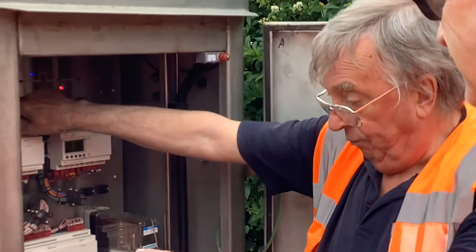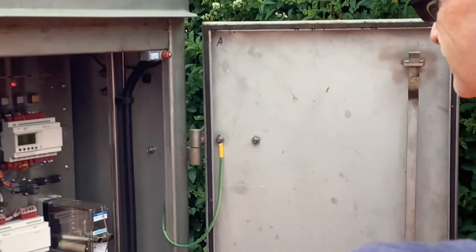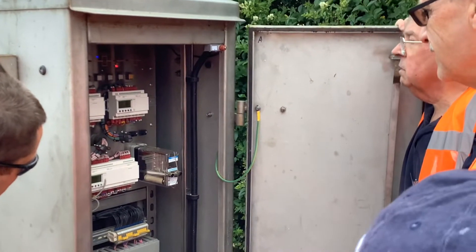The driver will then get off, go to the train arrival plunger, and say 'I'm here, my train is complete.' And then the other train, if it happens to be waiting, will route itself.